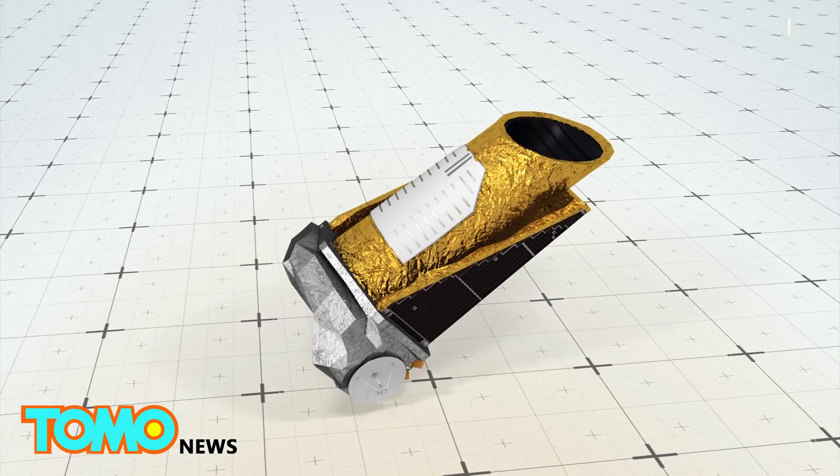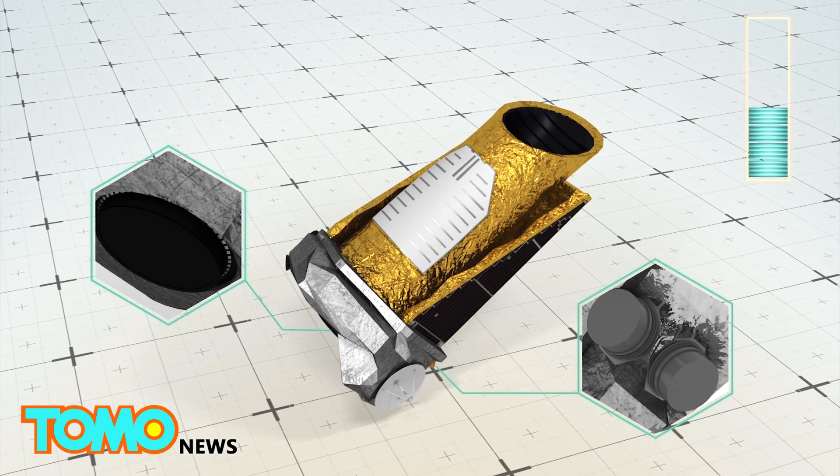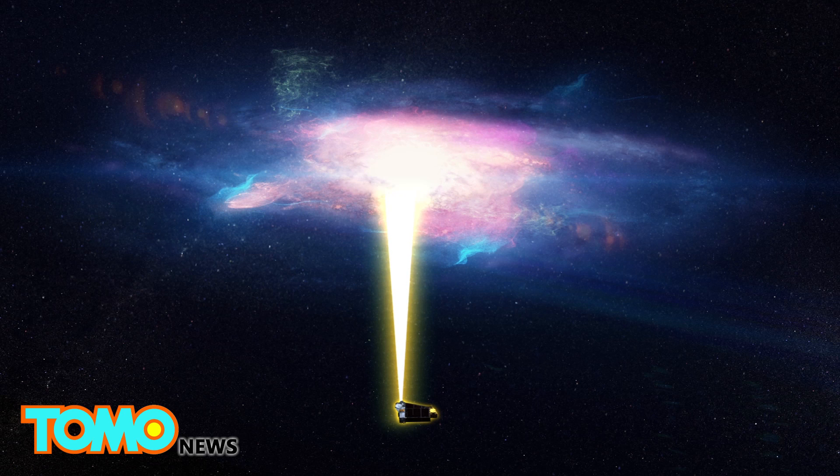In this state, the spacecraft relies on its thrusters instead of its reaction wheels, burning more of its fuel supply. The emergency occurred hours before a planned maneuver to point the Kepler towards the center of the Milky Way as part of a new planet-hunting campaign.